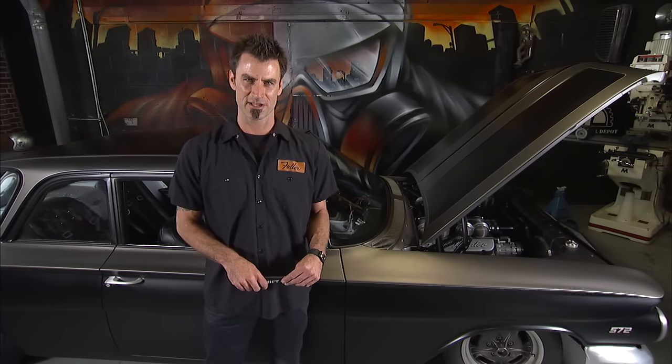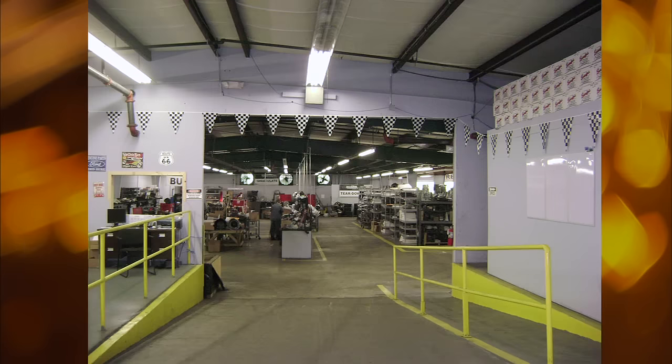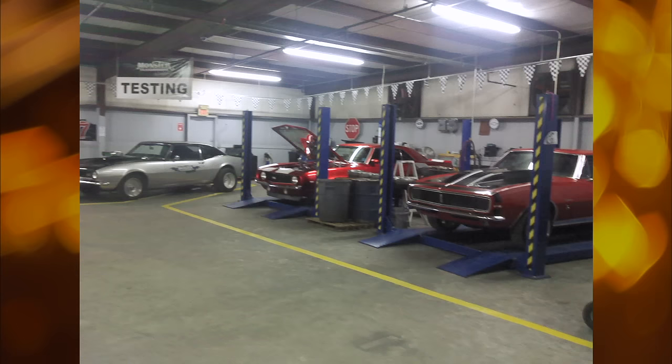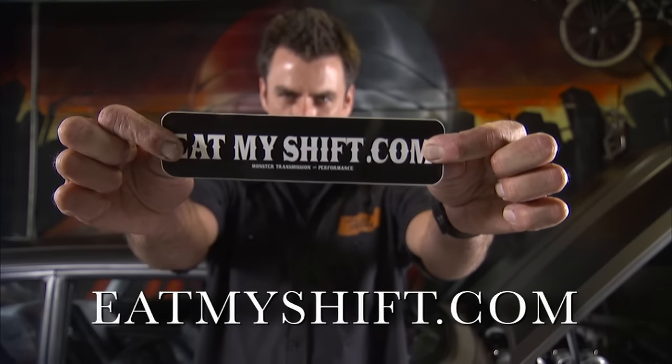Here, we use Monster Transmission. I've known these guys for years, I've been to their factory, seen how clean and organized it is. They have great customer service. They back up their work, so if you need something, you can give them a phone call and find out what's going on. So if you're in the market for an automatic transmission, eatmyshift.com.